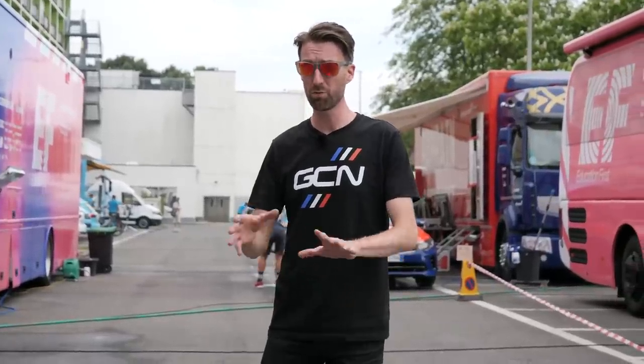As I record this, we are on the eve of the Tour de France, which is of course the biggest bike race in the world. And as such, for the last few days, myself and Ollie have been going around all the teams in search of the best, the newest, and the most custom tech.